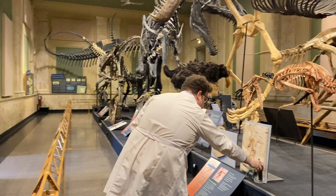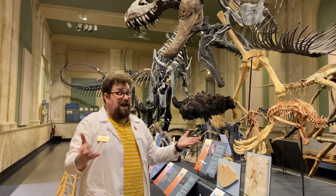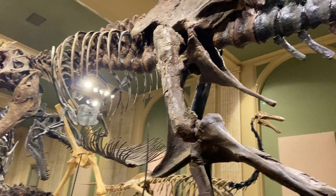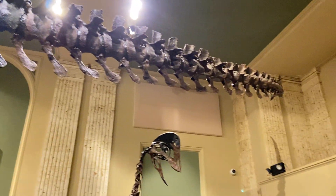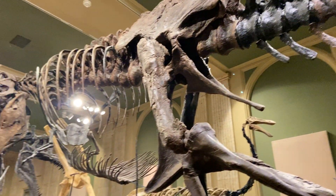Tyrannosaurus Rex was about 40 feet long and weighed up to nine tons. That's really heavy and really long. And they were about 13 feet tall at the hip. These were huge animals. Like I said, they walked on two legs and these three big toes.